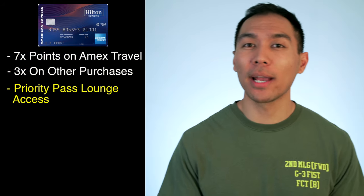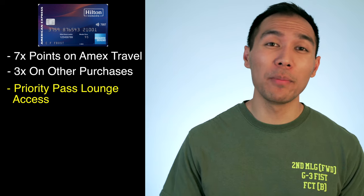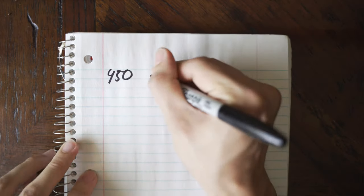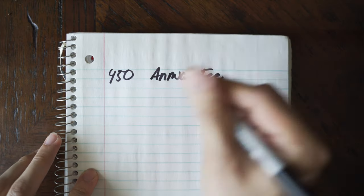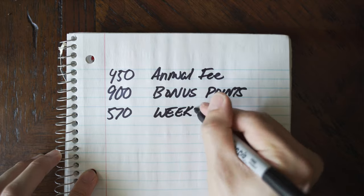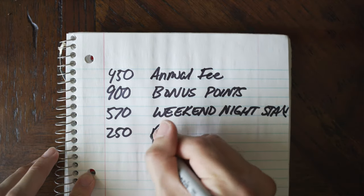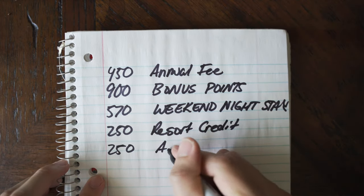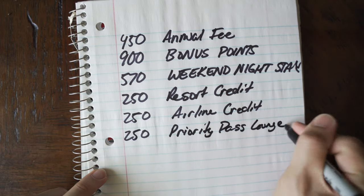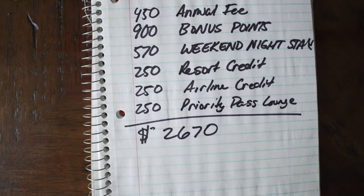With this card you also get a $250 Hilton resort credit and $250 airline fee credit. You get lounge access for up to three people and there are no foreign transaction fees. To tally this up: $450 waived, $900 worth of bonus points, $570 weekend night stay, $250 resort credit, $250 airline credit, and $250 worth of lounge access — coming out to $2,670 worth of perks.